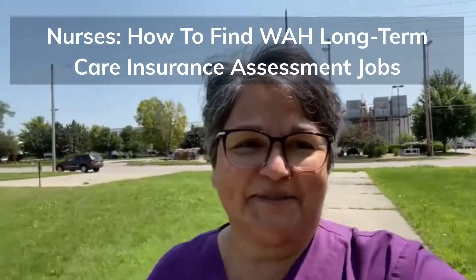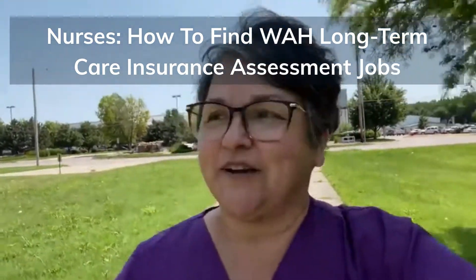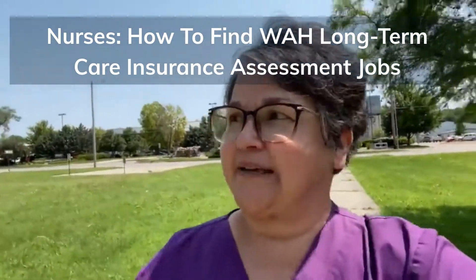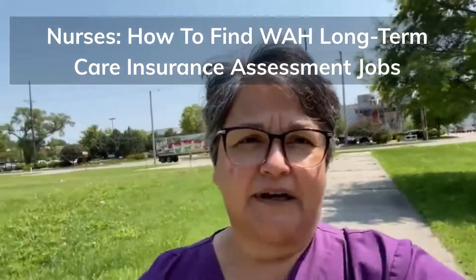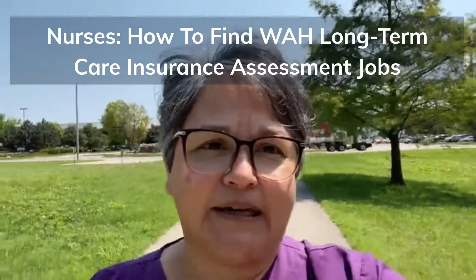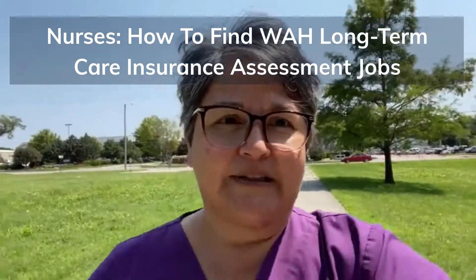Hello again, everybody. It's Teresa. I'm on my usual morning walk. Today I want to talk with all my nurse peeps about another great work-at-home opportunity and how to find a job doing long-term care insurance assessments.